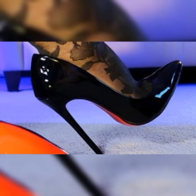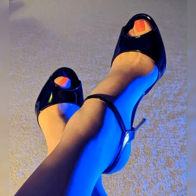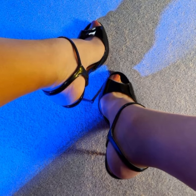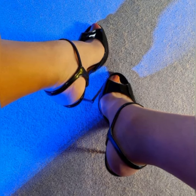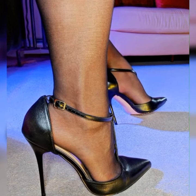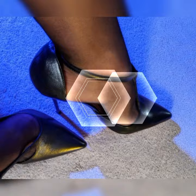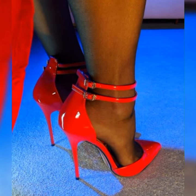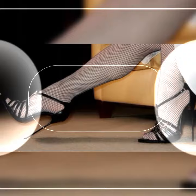Hey, welcome back to my YouTube channel, Latest Fashion. Today I am talking about the stylish bucks for women. Bucks are a classic and stylish type of shoe that can add a touch of sophistication to any outfit. They are timeless and versatile, making them a must-have in any woman's wardrobe.